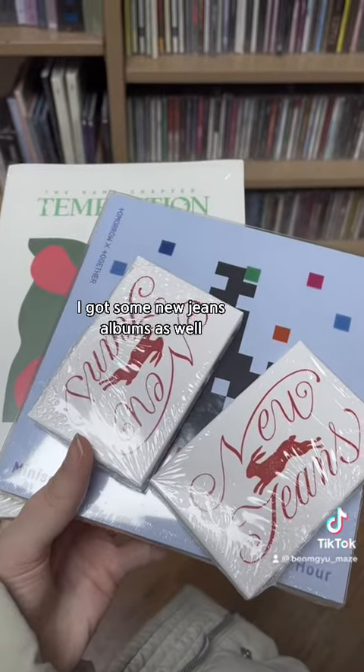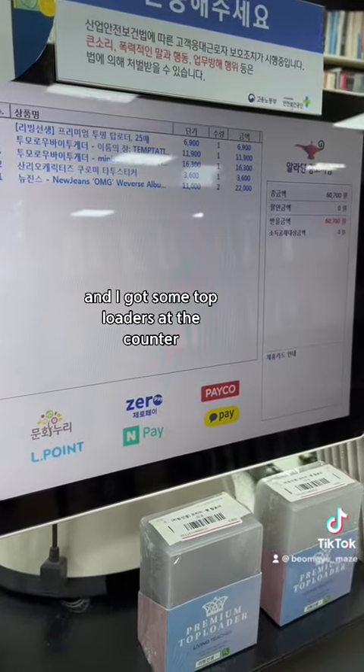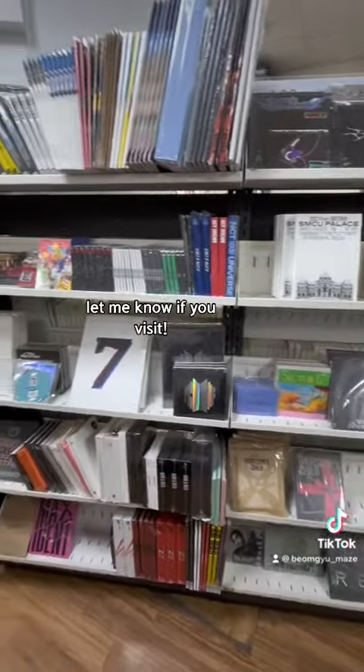I got some NewJeans albums as well, and I picked up some top loaders at the counter. I really recommend coming to this place if you are in Korea — let me know if you visit it!